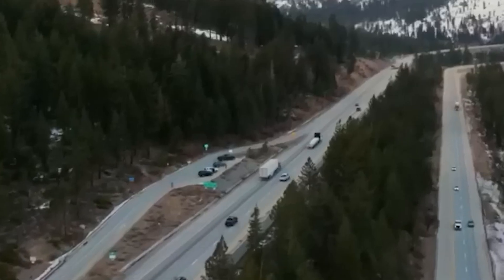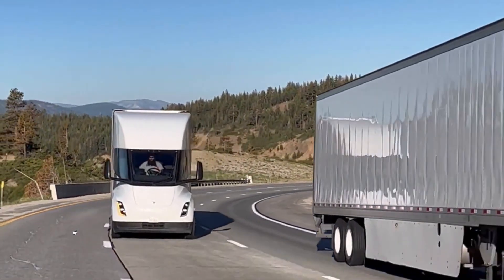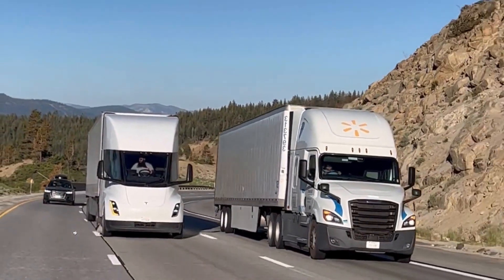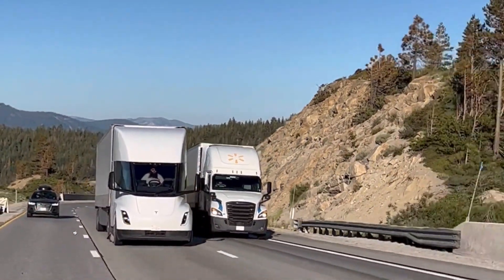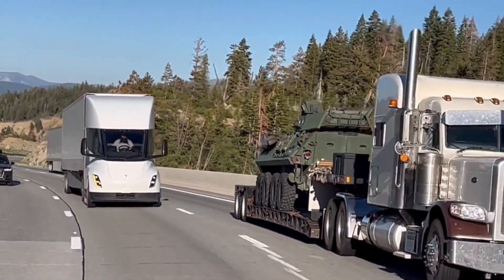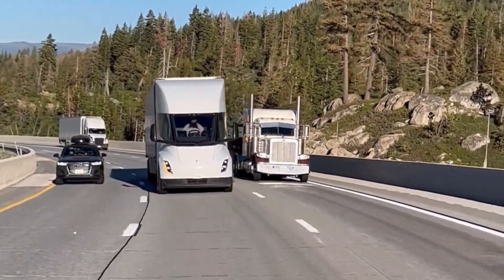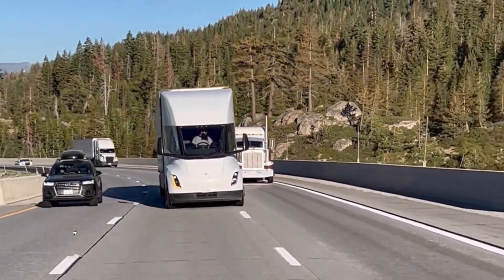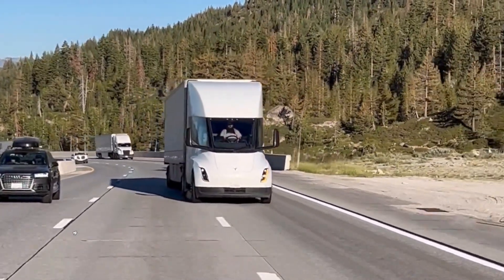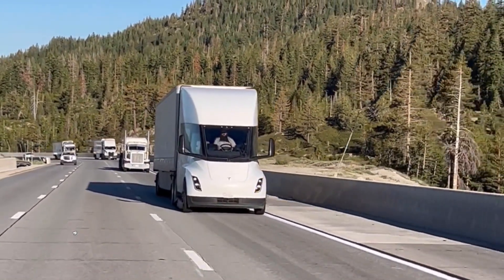So keep your eyes on the road, and maybe one day you'll spot a Tesla Semi silently cruising by and you'll know that the future has arrived. Don't forget to subscribe to the Cool Ideas channel for more mind-blowing, electrically charged content. And remember: if you ever see a semi with its hazard lights on, it's not broken down — it's just charging. Good night, everybody!